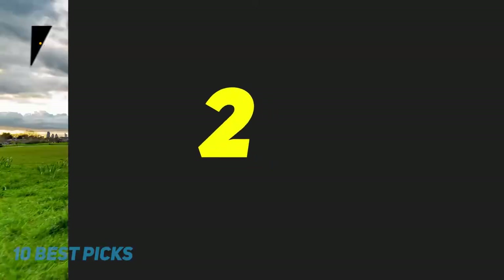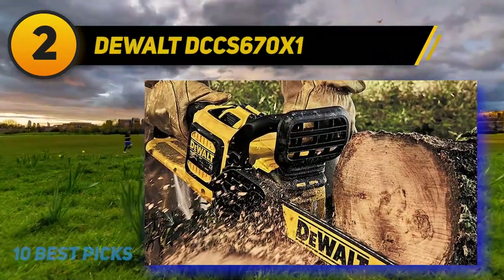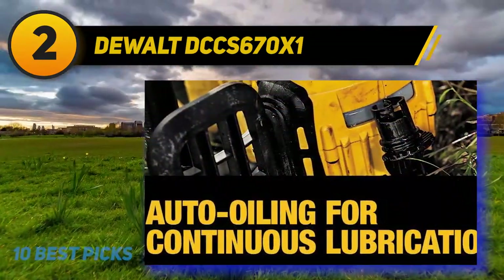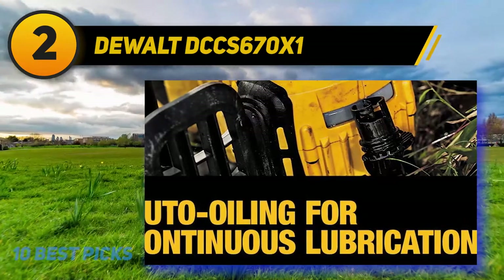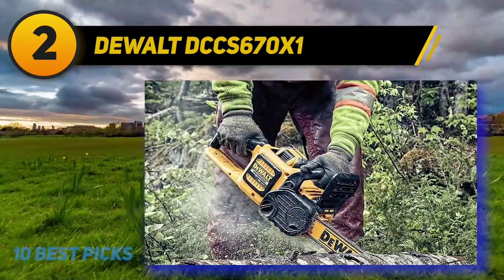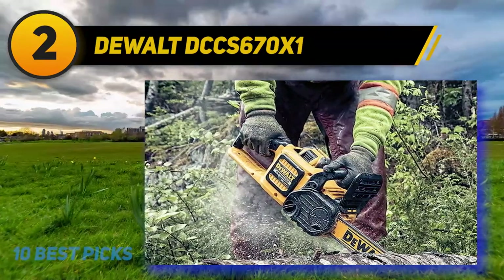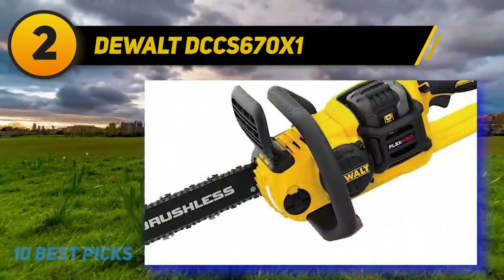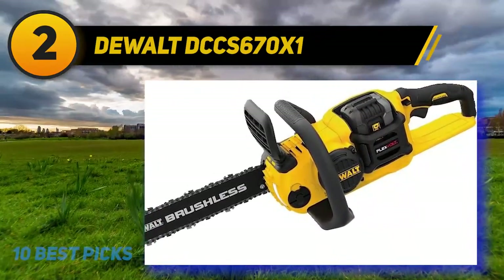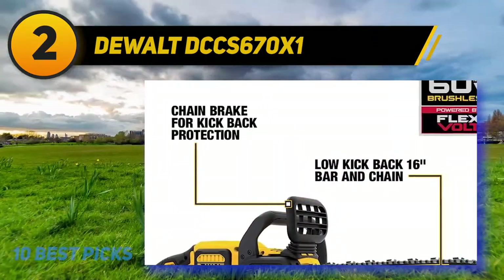Coming in at number 2: the DeWalt DCCS670X1. When it comes to all-out performance, the DCCS670X1 will open your eyes to what is possible with a cordless electric chainsaw. The DCCS670X1 builds on DeWalt's extensive experience in cordless power tools, bringing a ton of technology and features to bear on this new category. This saw features a large 16-inch Oregon cutting bar connected to a powerful 60V brushless motor.